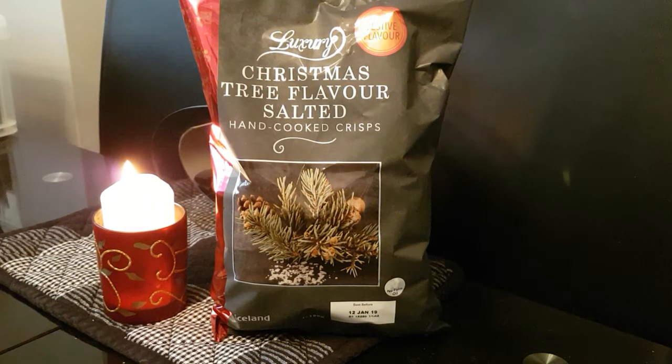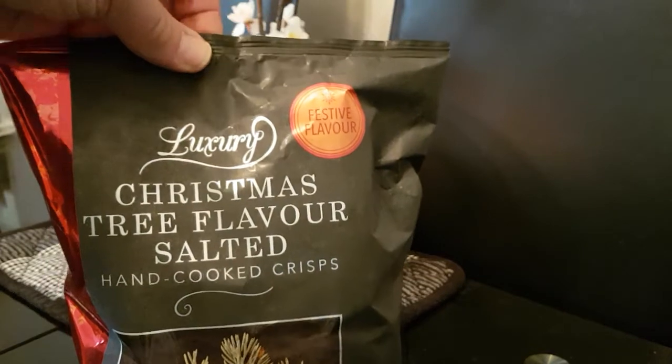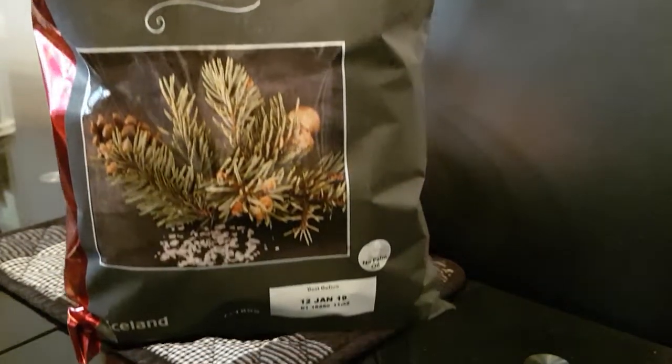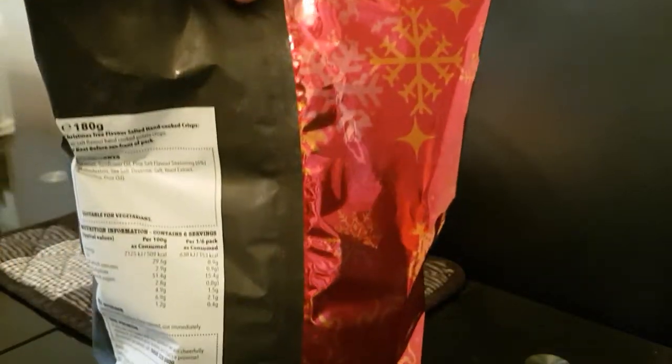Let's have a closer look. 'Festive flavor' it says on the front, and the use-by date is the 12th of January 2019. On the back there are all the ingredient details, calorie count, and so on.